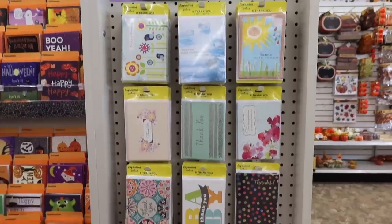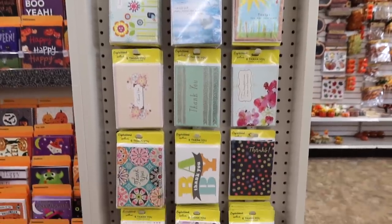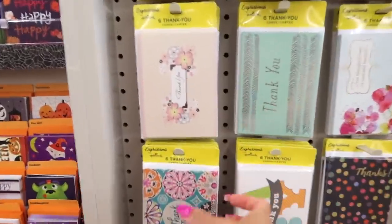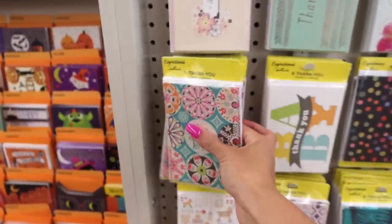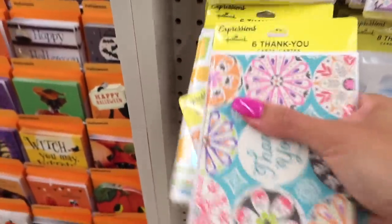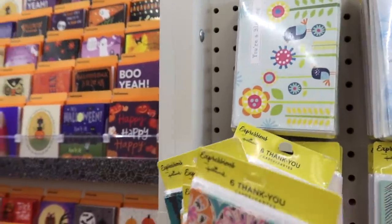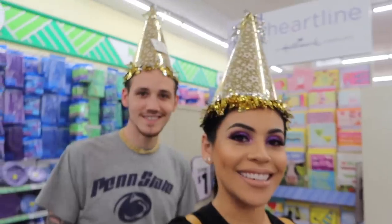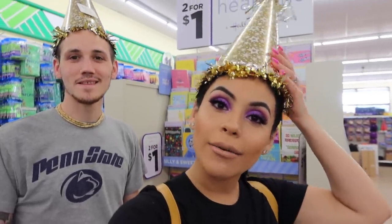This is one of the main reasons why I came here — to get a bunch of thank you cards. Whenever I have giveaways or whenever somebody purchases something from my Poshmark closet, I like to send a thank you card along with the package just saying thanks for supporting me. I get them here because you get a six pack for just a dollar, so I grab a bunch of packs and switch them up.